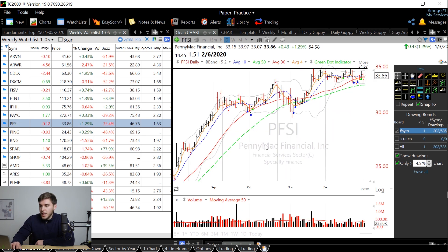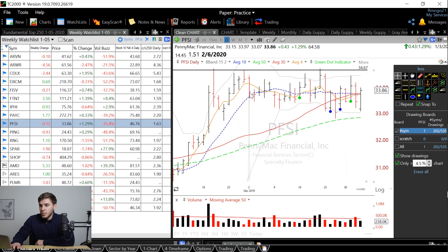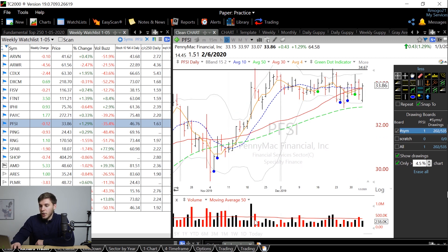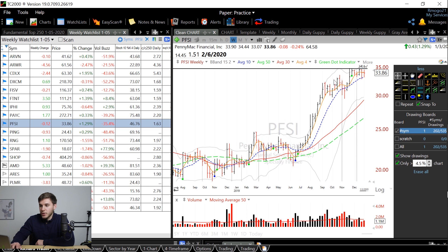Next we've got PFSI, which is forming a flat base right here. It's a little more volatile than I would like — I want to see kind of these bars tighten up. But you can see the volume is decreasing as it's consolidating, which is a positive sign. On the weekly chart you can clearly see this huge move upwards, and now it's got to digest that move as people take profits so that there'll only be buyers left in the stock.